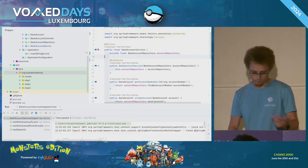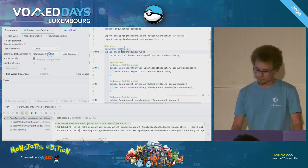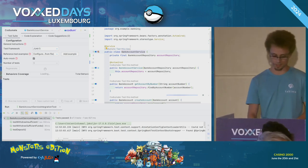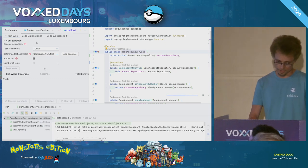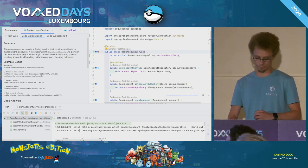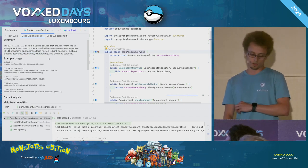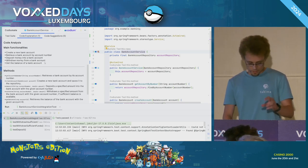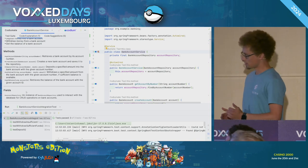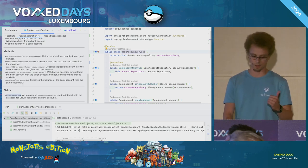I know it's a lot of theory, so let's put it into practice. I have a simple application — a banking accounts app. I'm in the service class, so I'll try to just make Codium AI generate my tests in a single click. I have a first tab with code explanation, telling me what the service is doing: creating accounts, depositing, withdrawing, checking balances — using CRUD operations. It also lists main methods and their parameters, and detects dependencies like my repository, which I think is a good thing.